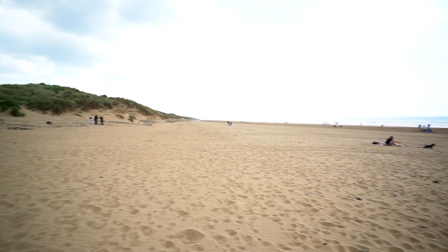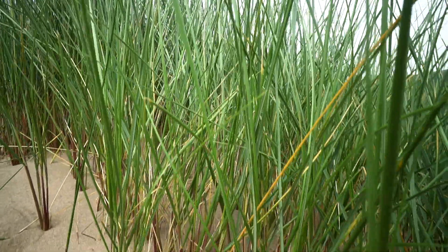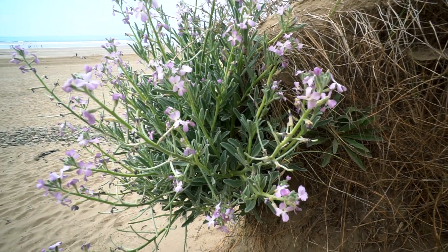Not only does this create habitat for other species, but it forms a barrier to the sea, preventing coastal erosion. It traps the rainwater and other nutrients, meaning that the sand is less alkaline and other plants can grow, in a process called succession. So all in all, without this grass here, you wouldn't have all of this.